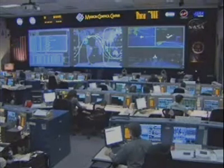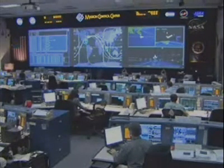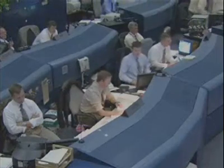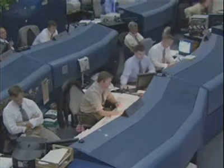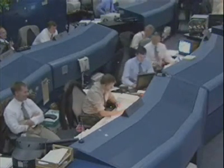Discovery's seven-member crew: Commander Mark Polansky, Pilot Bill Oefelein, and Mission Specialists Bob Curbeam, Nicholas Patrick, Christer Fuglesang, Joan Higginbotham, and Sunita Williams — now on their way to the International Space Station. The plan is to rendezvous and dock with the ISS complex on Monday, beginning a week-long stay.